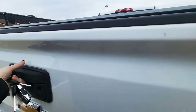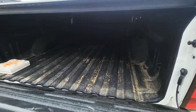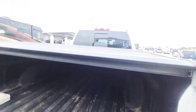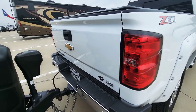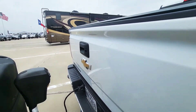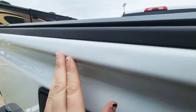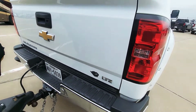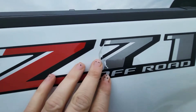Let me open up the tailgate here. It does have a turnover ball, and it is included with the bed cover. I'm looking for any discrepancies — you've got one teeny tiny little divot there. I don't know if it shows up in the video; it's very very hard to see.